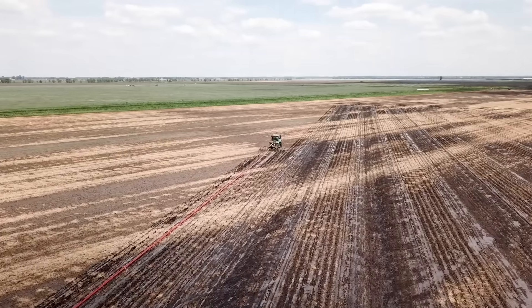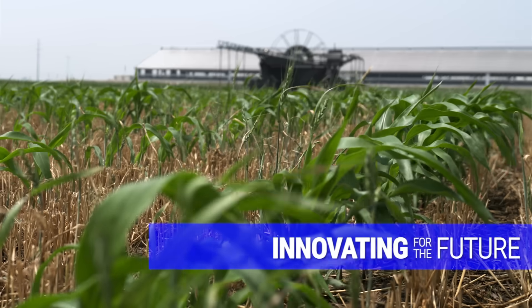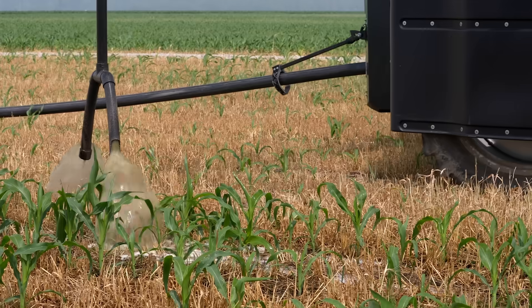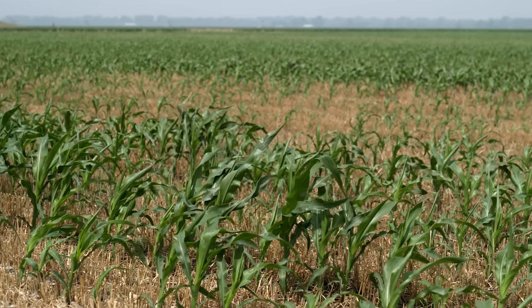We are stewards of the land. We only apply what the land and the plant needs. We take soil samples of every field and know what that field needs, whether we need to add more manure or less. One of the newer technologies we've been working with allows us to apply the manure and water on a growing crop, reducing the amount of commercial fertilizer. We can spoon-feed it over the growing season, which reduces the risk of that fertilizer leaching away and ending up in our water streams.